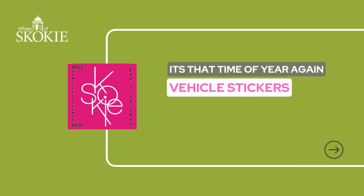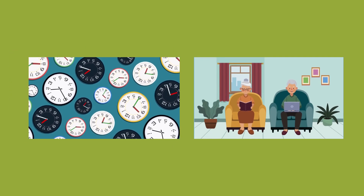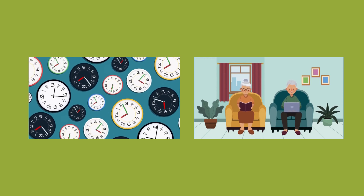It's that time of year again! This year's vehicle stickers are available for purchase and must be displayed on your vehicle's windshield by August 1st. Would you rather spend an afternoon waiting in a long line at Village Hall, or spend about five minutes purchasing your sticker online from the comfort of your own home?